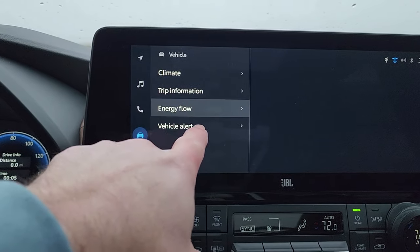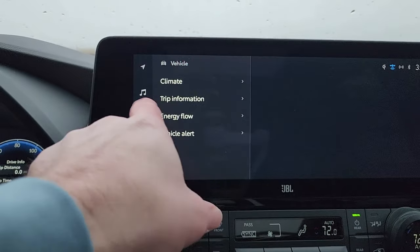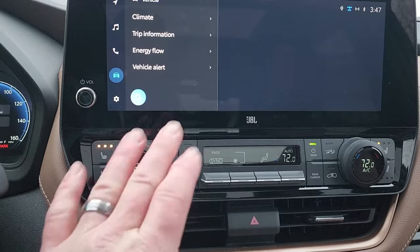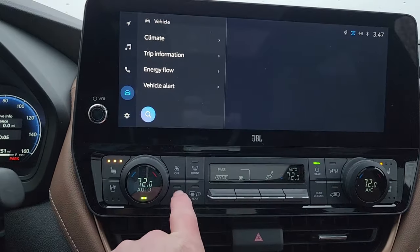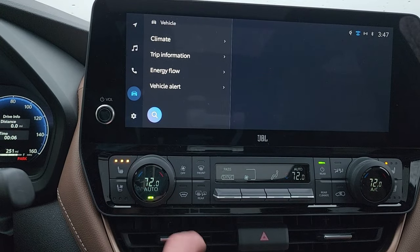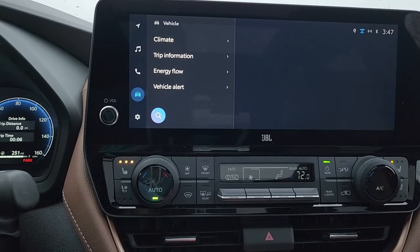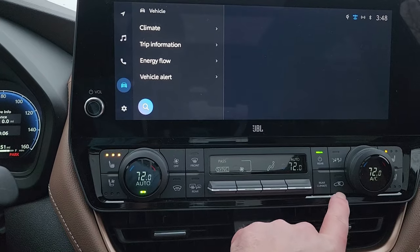Down here you have all your physical climate control buttons, which is really nice if you like to have actual buttons. You've got heated seats on both sides, your fan control, and a thermostat. You can turn on auto, which works really well. Rear climate is set on auto at 72 degrees. You can also set recirculation.